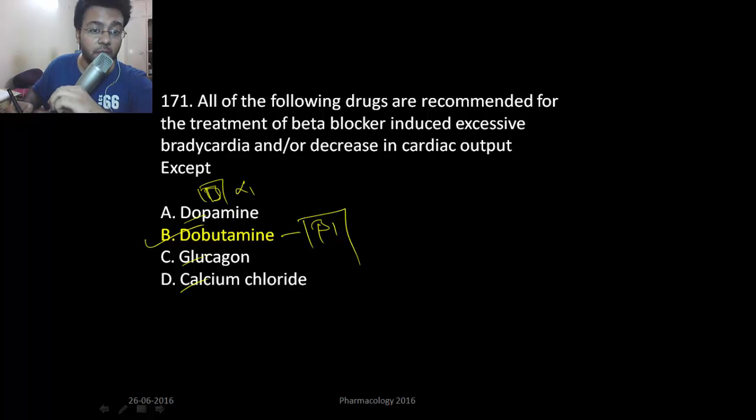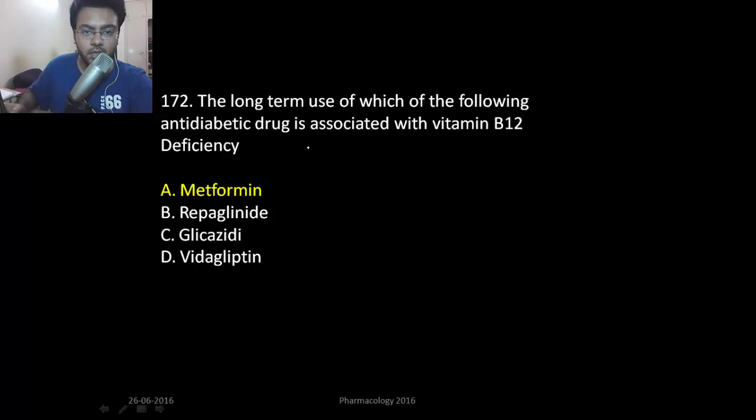The drug of choice for beta blocker toxicity is glucagon and calcium chloride — glucagon at first. The most common side effect of metformin is vitamin B12 deficiency.